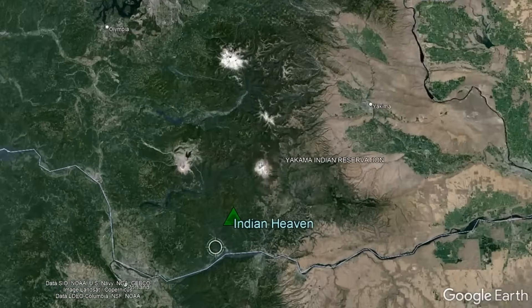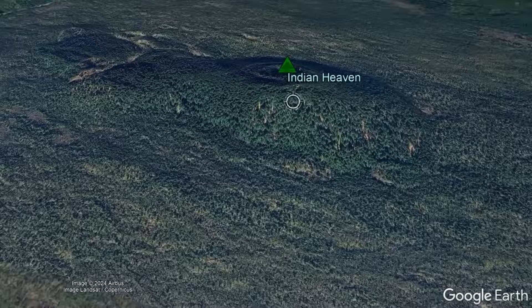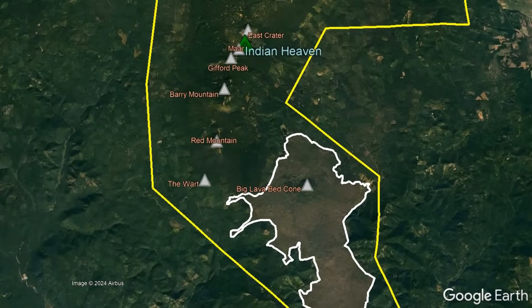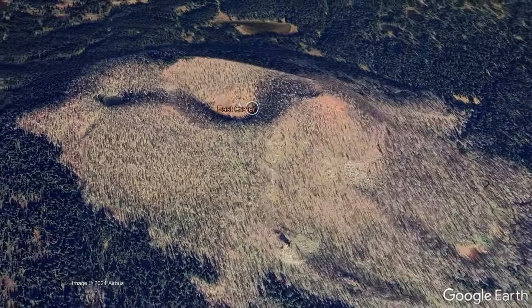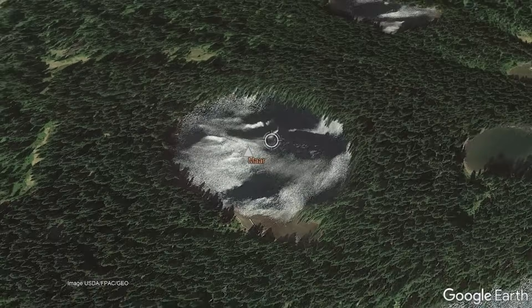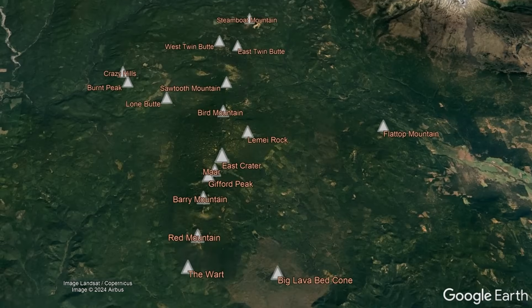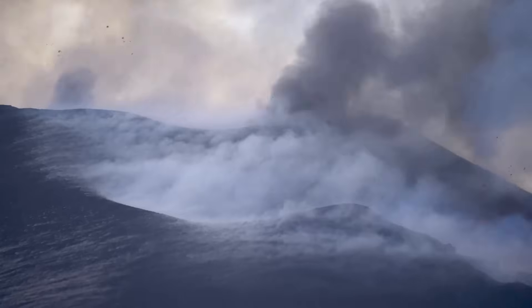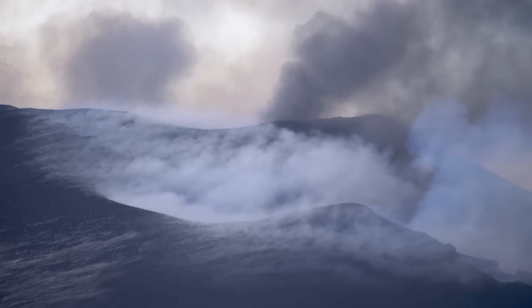The Indian Heaven Volcanic Field can be found in south-central Washington state, just north of the Columbia River, with the nearest community being the town of Stabler 10 miles to the southwest. The field consists of approximately 70 vents spread across an area of 450 square kilometers, including cinder cones, shield volcanoes, tuyas, and a singular maar composed of low-silica eruptive products that, although primarily composed of basalt, also on occasion contain basaltic andesite and andesite. Most of these vents are aligned along a single north-northeast facing line which is 17 miles in length.